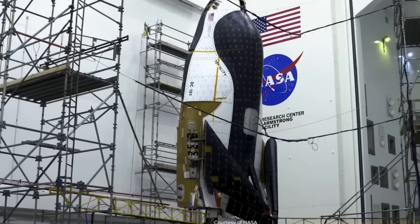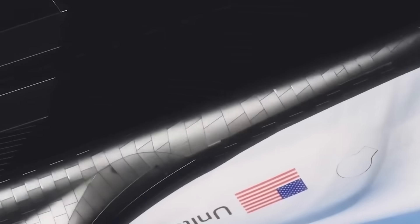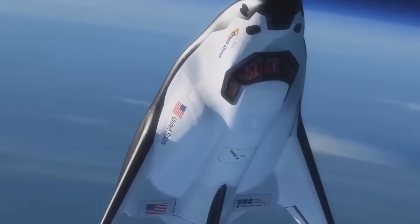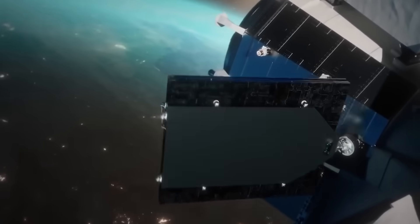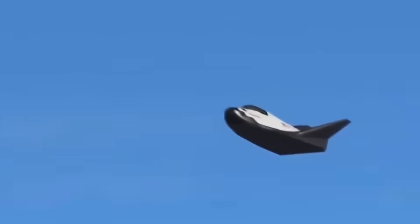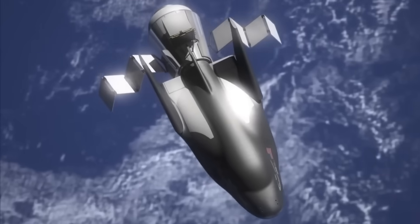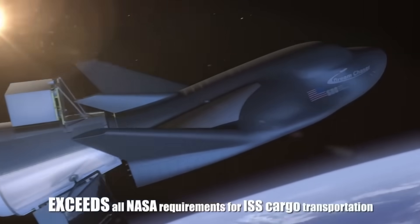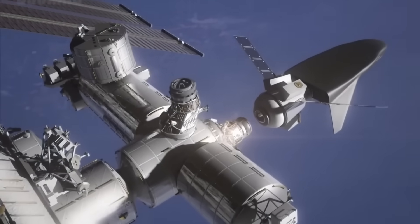All of this is part of Sierra Space's bigger goal: to create a reliable, reusable, runway-landing vehicle that supports space as a service. With its unique design and successful testing, Dream Chaser is now closer than ever to achieving that goal. After years of uncertainty, Sierra Space has proven that setbacks can lead to progress. From landing gear failures to contract losses to rocket delays, the Dream Chaser team has fixed each problem and moved forward.